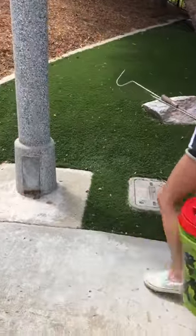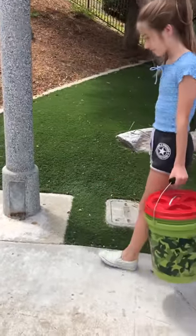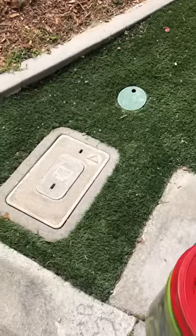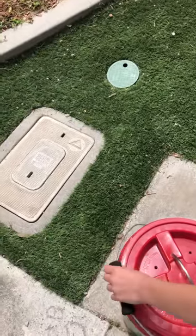We got a call from a buddy of mine that works for the city of Carlsbad Utilities. They said that they lifted one of these and found a rattlesnake inside of this.